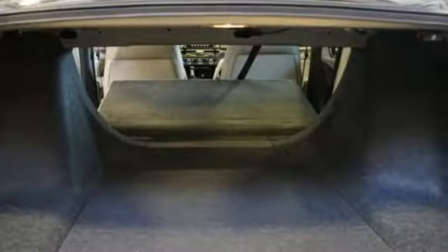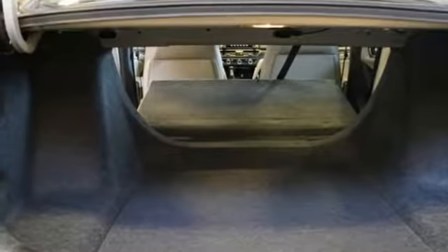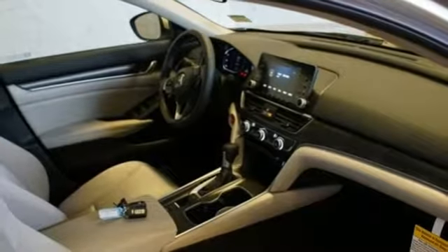It features a turbo inline four-cylinder engine, aluminum wheels, gas pressurized shocks, and LED low beam headlights.